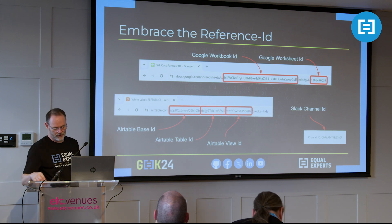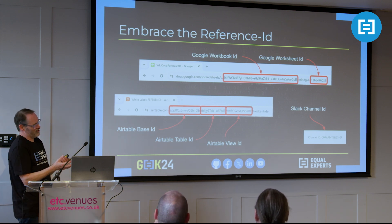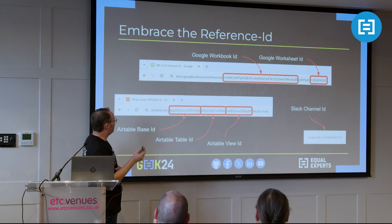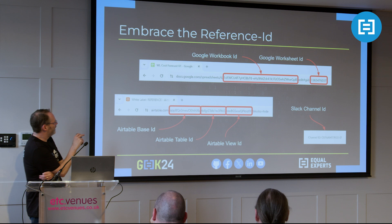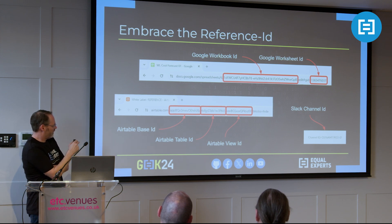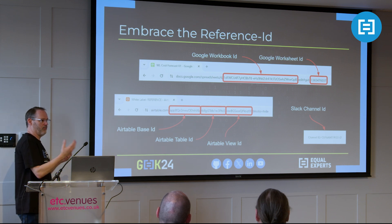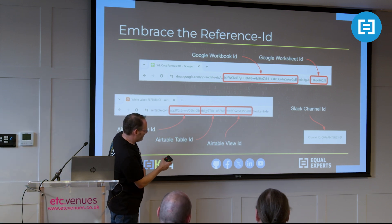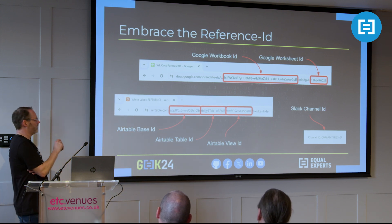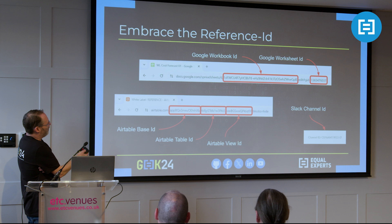Building on that premise - embrace reference IDs. Low-code lends itself to dropdowns and using names and variables, but it's much more efficient and effective to use reference IDs instead of actual names. Often these are hidden in plain sight. From Google, the workbook ID is based on the URL. Similarly for Airtable itself, you've got the base ID, table ID, and view ID - really obvious from the URLs. Slack is slightly more difficult to find but it's worth finding because it makes things agnostic. When people want to change a table name or Slack channel name, you can do that freely and the automations still work.